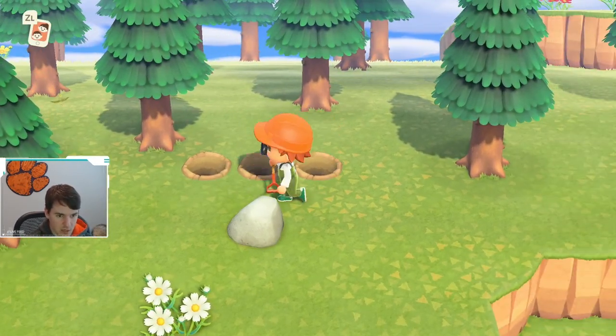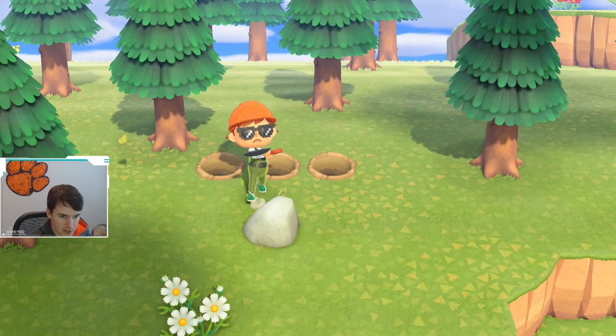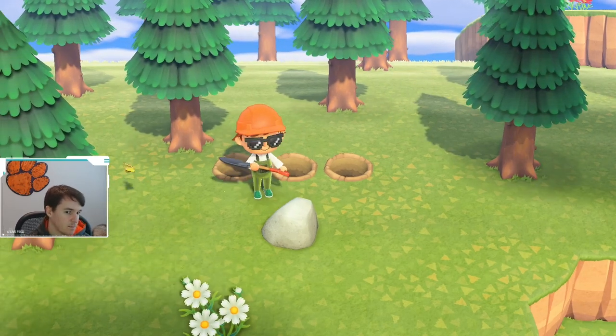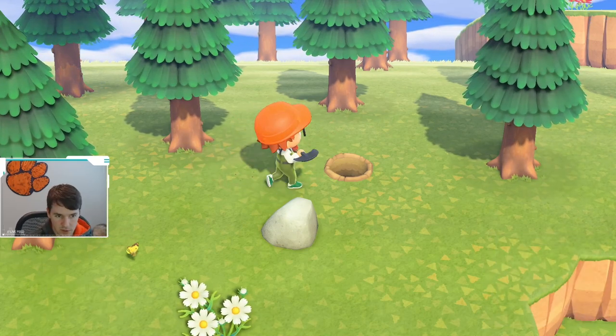I put these three holes behind me just so that when I swing the shovel, it doesn't kick me back too far. It's a great way to get all of the resources out of a rock without losing some.